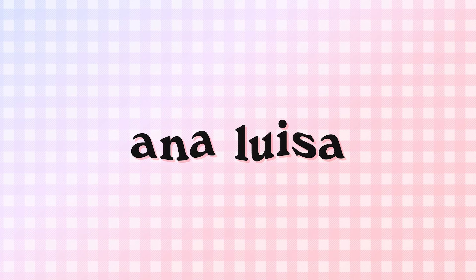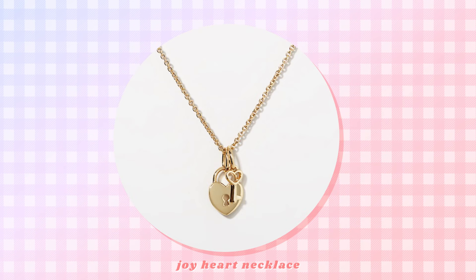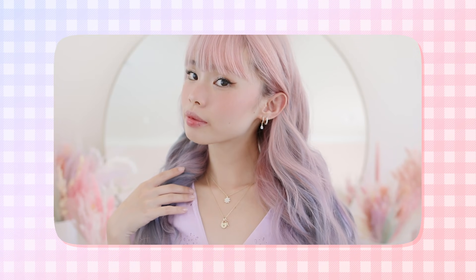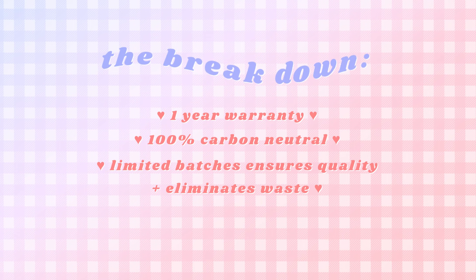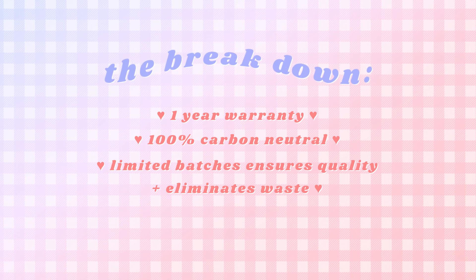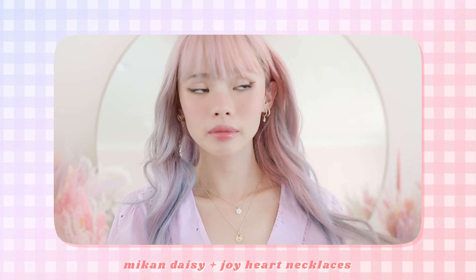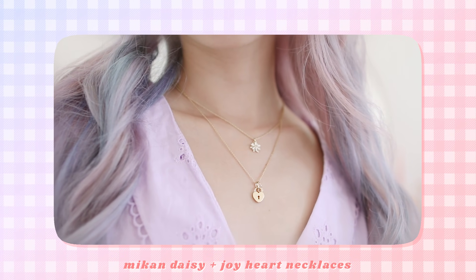Before we get started, I am once again so honored to be partnering with one of my favorite jewelry brands. Ana Luisa is a jewelry brand based in New York offering everyday luxury. They have amazing high quality jewelry, but they're also very transparent with their pricing and very affordable. They have an entire 365-day warranty and are also 100% carbon neutral. Their limited batches ensure the highest production while also eliminating excessive waste. My collection of pieces from Ana Luisa is slowly growing and I'm really happy that I can just mix and match a bunch of different designs from them, and they all work together flawlessly.